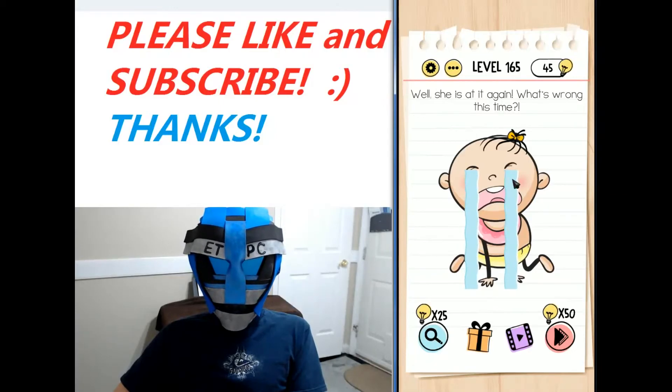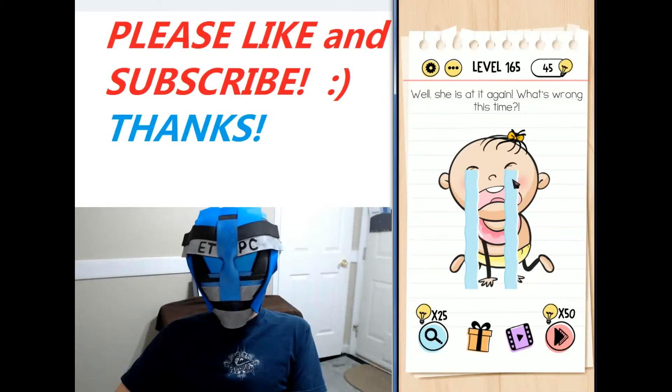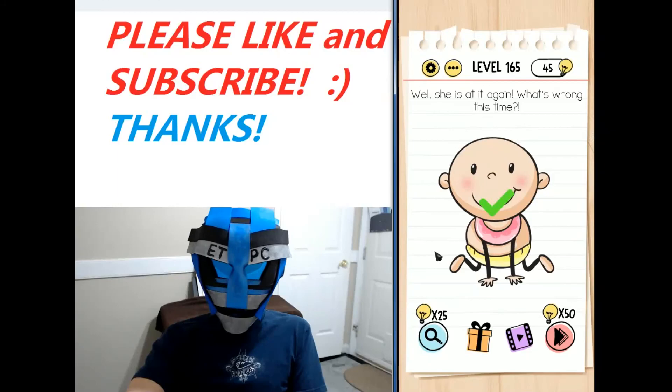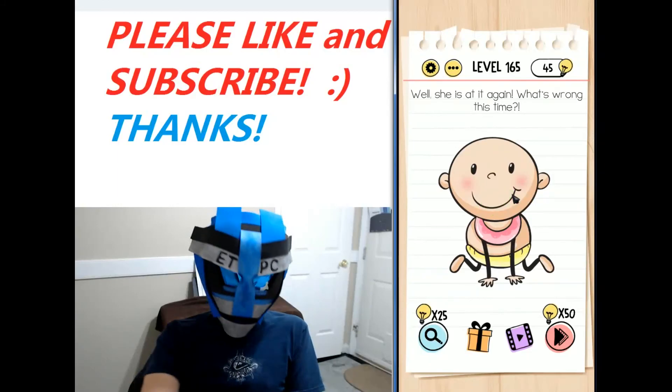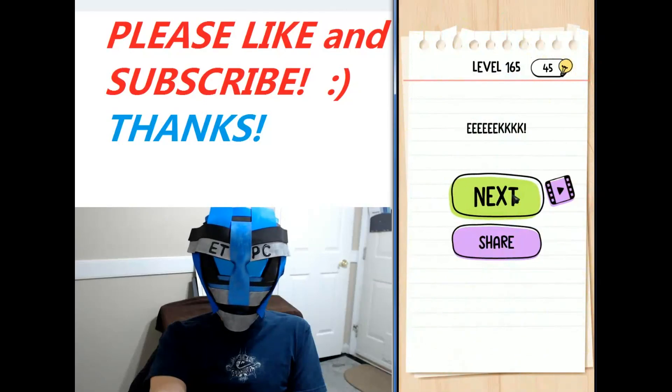This is level 165 of the Brain Test Tricky Puzzles game. She is at it again — what's wrong with her this time? On her head is a spider. Move the spider out of the way and the baby is happy. That was a big spider! Thanks for watching, my friends.